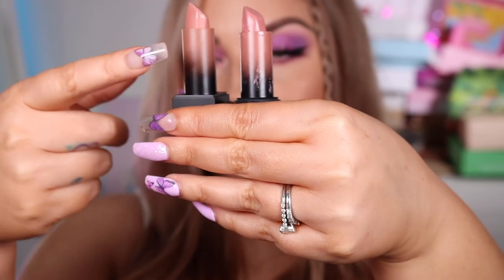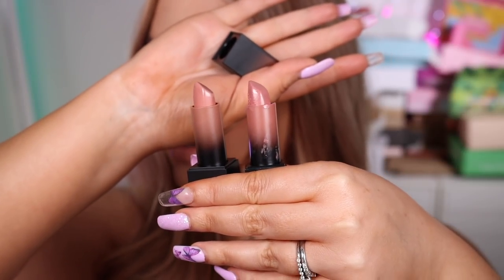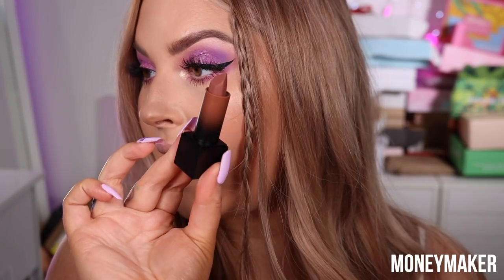Here's Buttercup and Angel side by side — that's how they look next to each other. Now the medium tones: there are four light, four darkest, and the rest are all medium. The first medium color is called Moneymaker — it looks like a pinky nude brown.